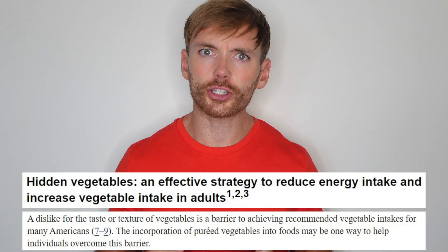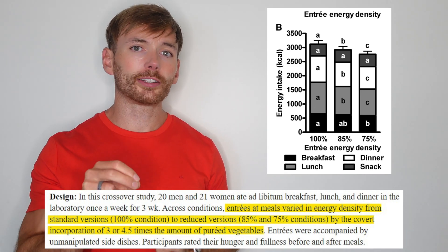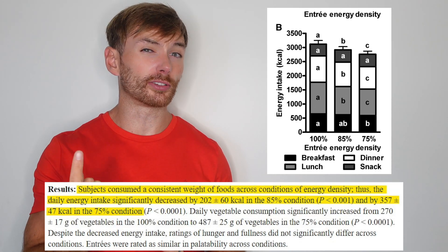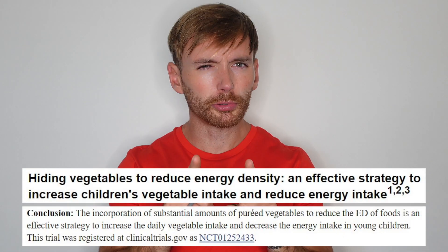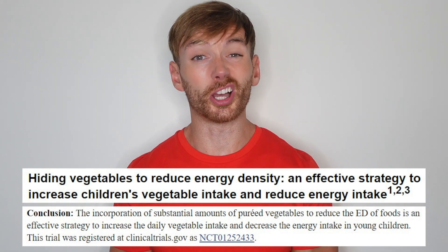Now some of you might be thinking that vegetables taste like sadness and despair — which is totally fair. Whenever it's a child's birthday, they get excited for cake. They never ask for a birthday broccoli. To overcome this obstacle, one study implemented covert vegetable consumption. In the food science equivalent of an undercover mission, they sneaked those boring little buggers into foods in puree form. And once again, as vegetable consumption went up, calorie consumption went down. And even though they ate fewer calories, appetite levels were similar — they did not feel hungrier. And pro tip for parents of fussy eaters: turns out children eat more vegetables when you hide them in their food as well.